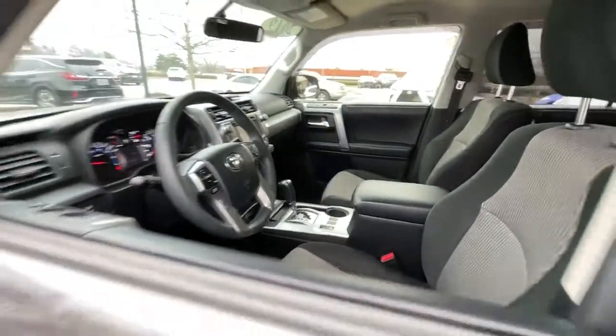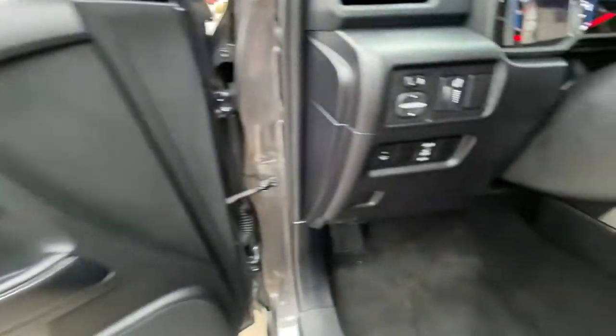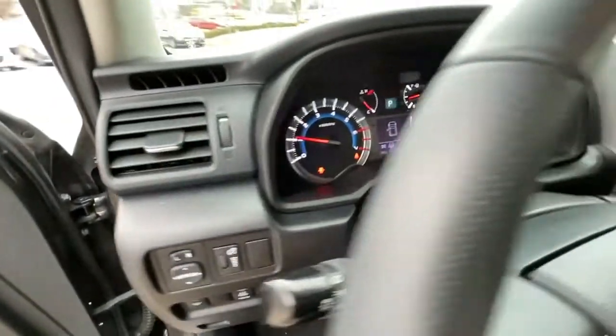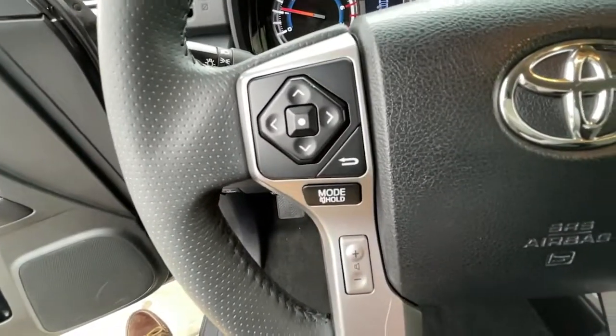Keyless entry, third row seat, iPod, MP3 input, satellite radio, backup camera, heated mirrors, fog lamps, electronic stability control, trailer hitch, aluminum wheels.